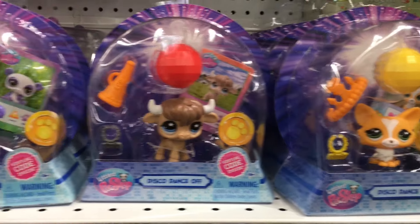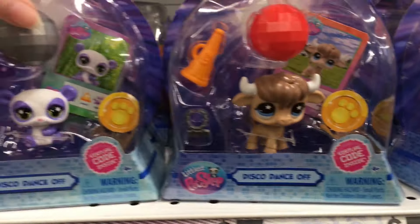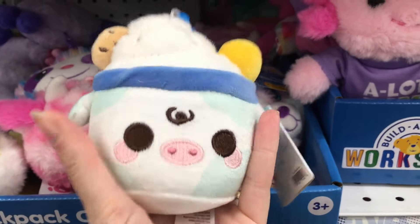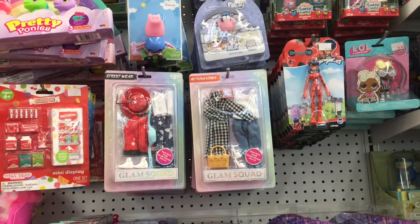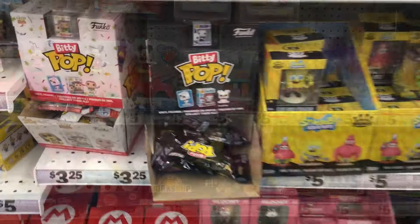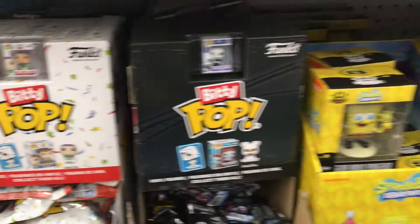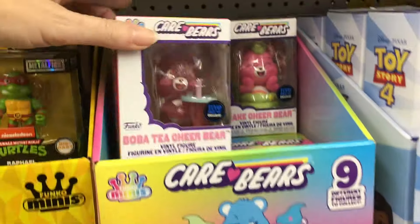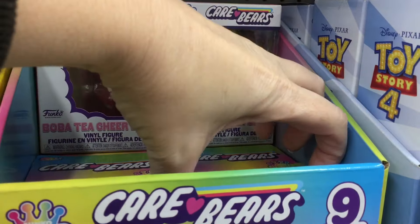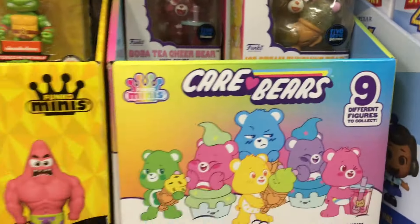A quick look at the visible section — they actually have these LPS figures that you can also get as blind box figures. Four different visible ones that come with a disco ball, which is kind of random and cute. They also have this very adorable cow keychain with a little ice cream and cookie on top. Lots of cool stuff to be found at Five Below. There's also more Biddy Pops on the flip side of the blind bag aisle, some Ooshies, and little Funko minifigures. They have these Five Below exclusive Care Bears that look like they're holding food items — some glitter variants too. Really cute.